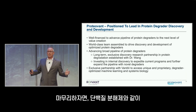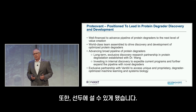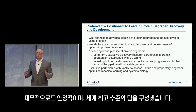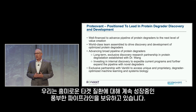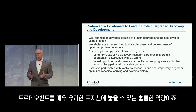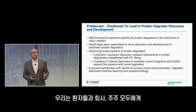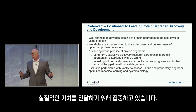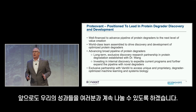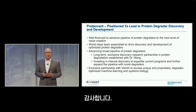To close, at Proteavant we're very fortunate to be working in this exciting field of protein degradation and to be positioned to lead. We're well-financed, we've assembled a truly world-class team, we have a rich and growing pipeline of degraders to exciting targets, and we have leading-edge machine learning capabilities for degrader discovery. We're very focused on delivering tangible value for patients, our company, and our shareholders, and we look forward to keeping you apprised of our progress with a great update in the first half of 2022. Thank you very much.